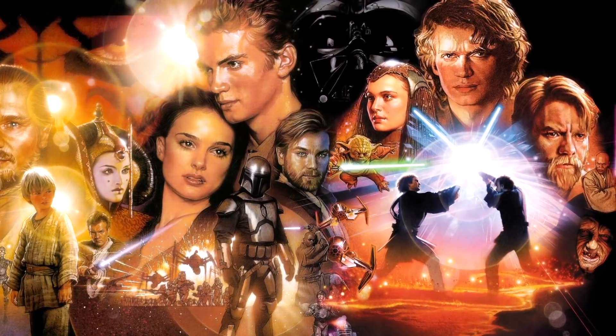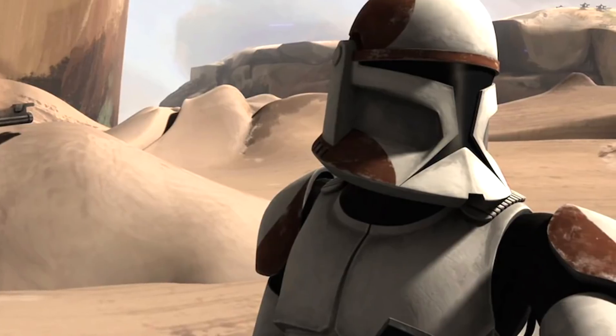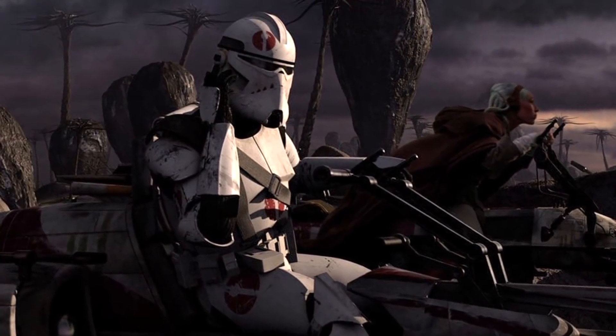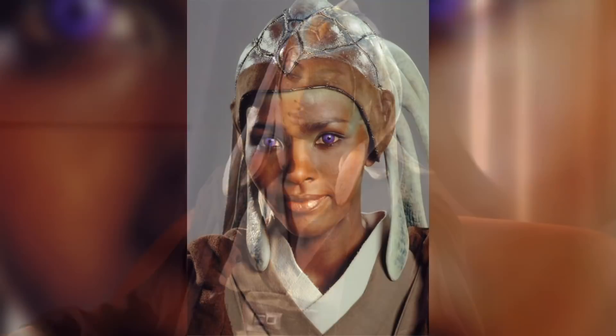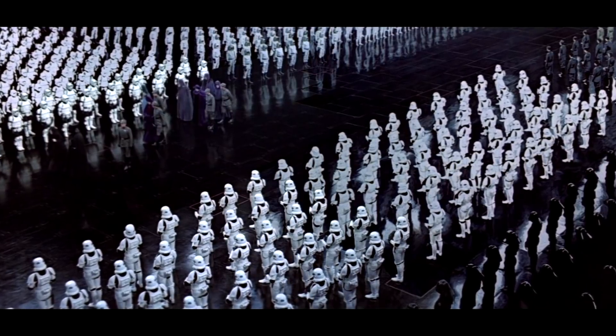Exactly where though? Well, I'm going to get to that at the end of this video. The 91st Recon Corps fought in the Clone Wars under the leadership of Clone Commander Pons, and then under Commando Neo after Pons' death. Overall leadership was given to Jedi General Adi Gallia, Stass Allie, and Mace Windu, depending on the battle. After the Clone Wars, the 91st was absorbed into the Empire's ranks.